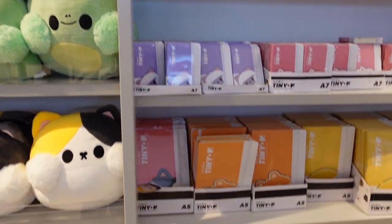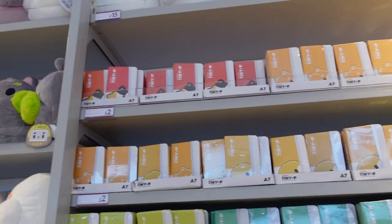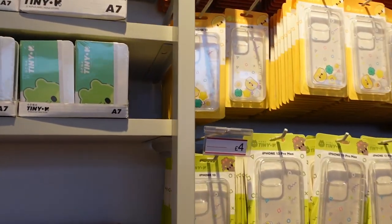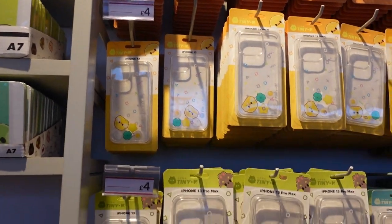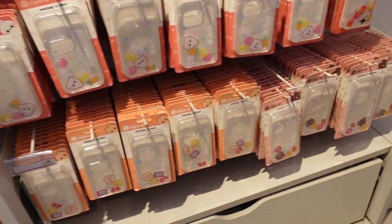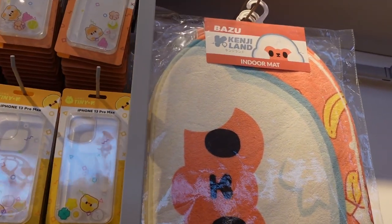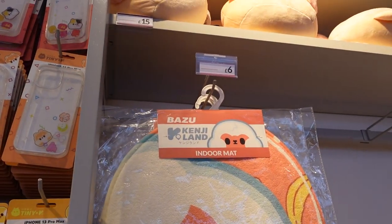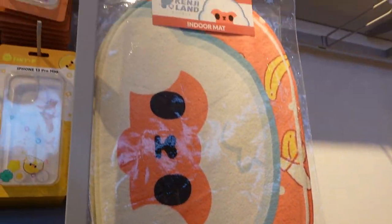More notebooks - you've got A7 and A5 size, again any colour that you want. You can have the entire collection of all the same animal if you want. iPhone cases - I think they are all or mostly for the iPhone 13 and 13 Pro, for £4, and again all the different colours. Indoor mats - it's only £6 for an indoor mat, and it looks quite nice and fluffy on this side with the grip on the back.